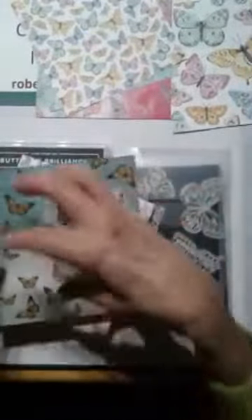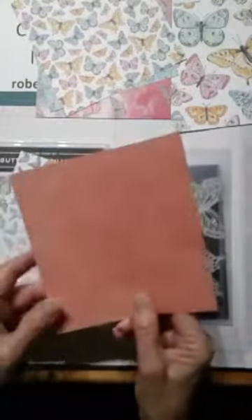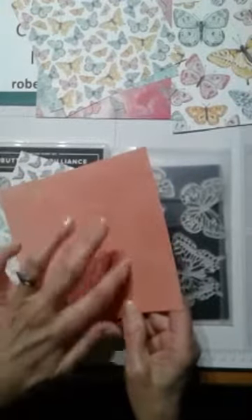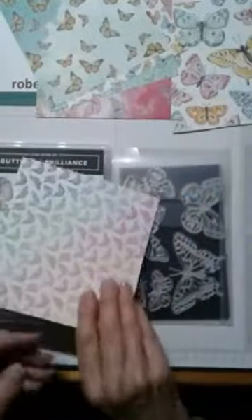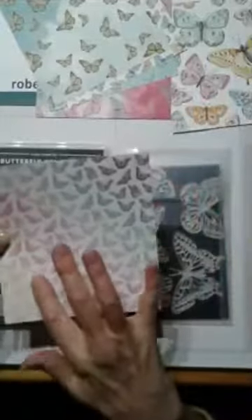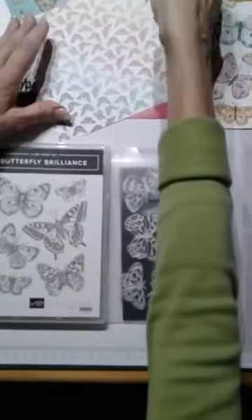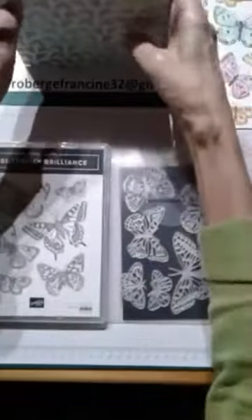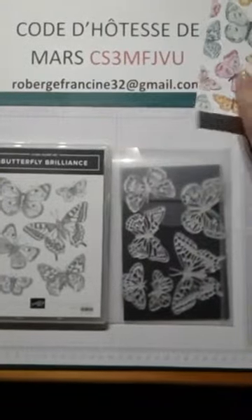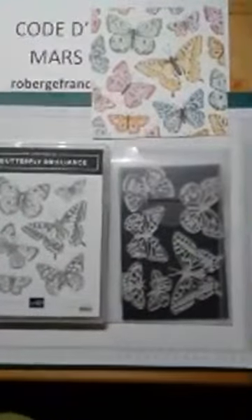Il y a celui-ci avec plein de petits papillons qu'on peut découper à la main et mettre sur nos projets, dans des couleurs différentes, style aquarelle. Il y a aussi des envolées de papillons dans le ciel, très joli — on peut les découper aux ciseaux. Et à l'endos, j'ai découpé au daille des papillons sur ce papier-là. On a six modèles recto-verso et vous avez huit feuilles par modèle. Je vais garder celui-ci proche parce que tantôt je vais vous montrer que les dailles vont avec ce papier design.